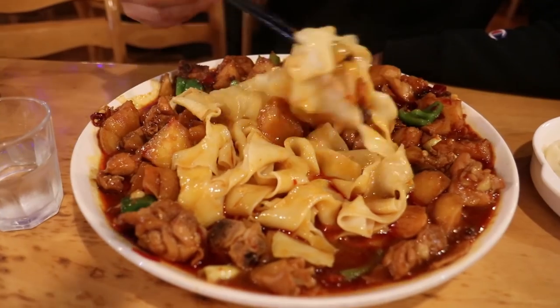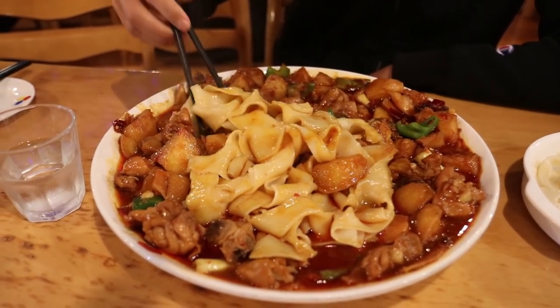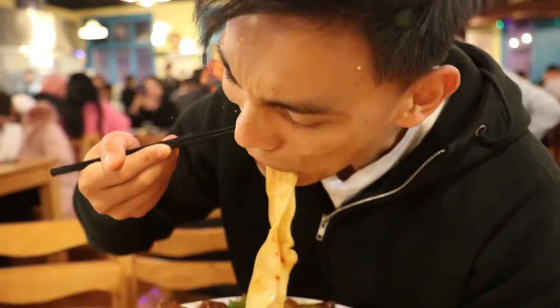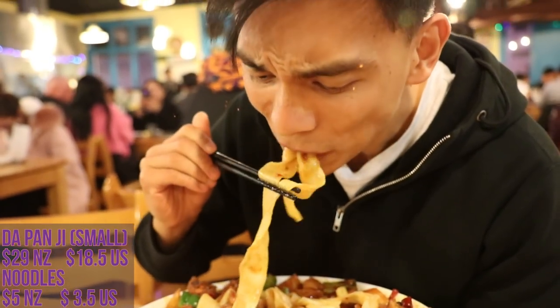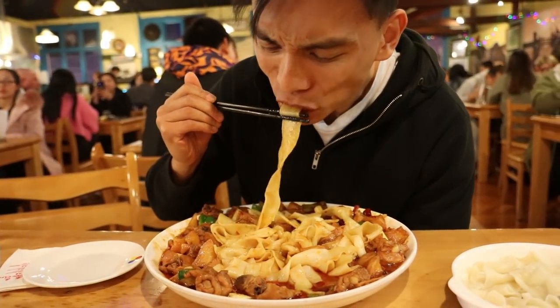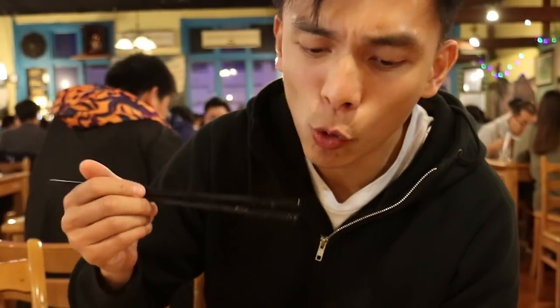The thing that we love about these noodles is they're big, they're fat, and they're flat. We're gonna mix it all up first to get all the flavors into the noodles. There's a whole bunch of chicken, spring onion, potatoes, and it's all mixed through a delicious spicy gravy. Let's get in for a bite. We're gonna follow that up with a bit of potato and a piece of chicken. Oh man, every single time I bite into that deliciousness it feels so good.